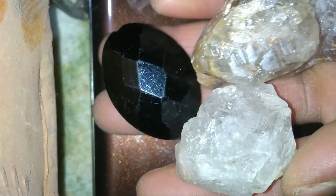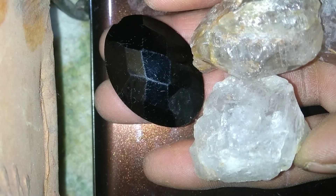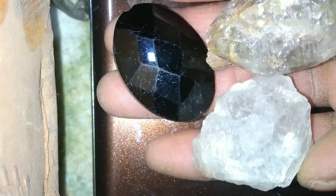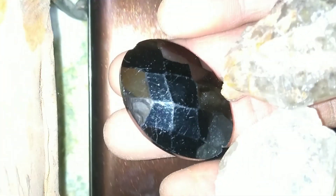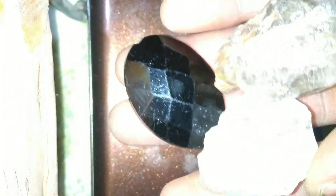South Africa is another hotspot. The legendary Kimberley region gave its name to kimberlite, the volcanic rock that often contains diamonds.